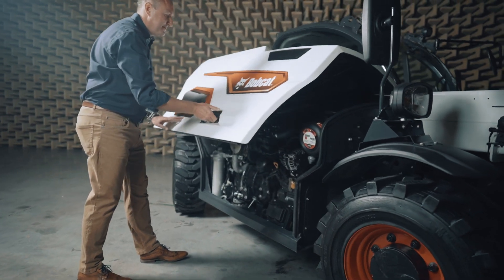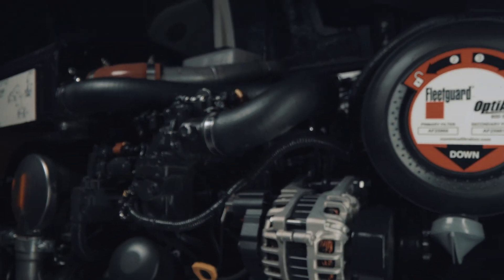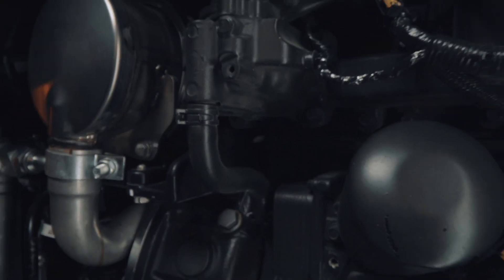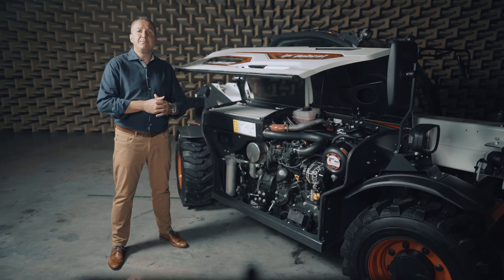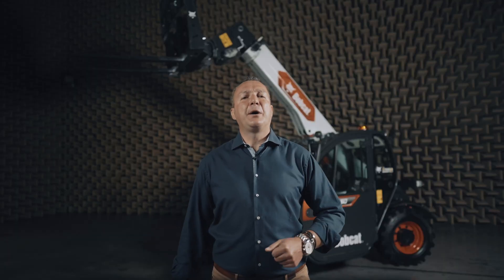To maximize uptime and serviceability, we've designed the engine compartment for direct access to all major components to ensure rapid and easy servicing. And for even greater peace of mind, Bobcat offers the market's only 3-year warranty as standard, which can even be extended to 5 years. Ladies and gentlemen, meet the new Bobcat TL2560 telehandler — superior performance, versatility and comfort in a super-compact package.